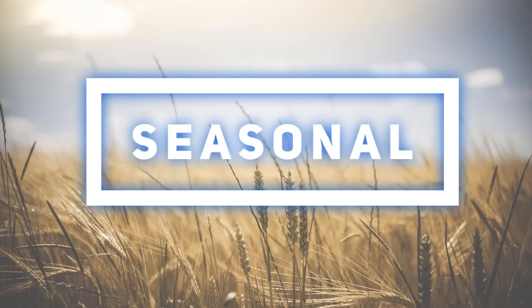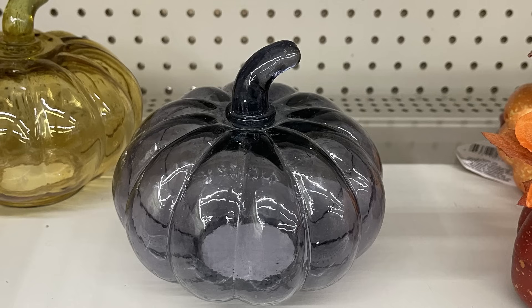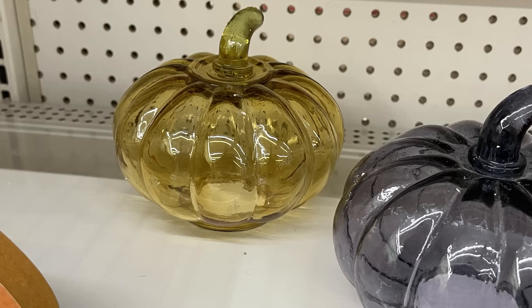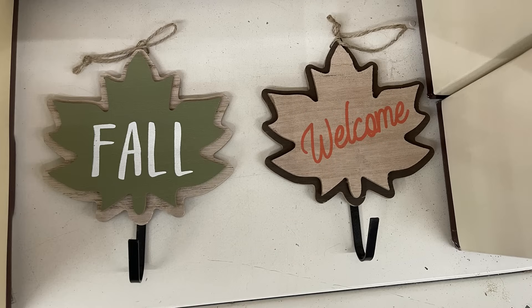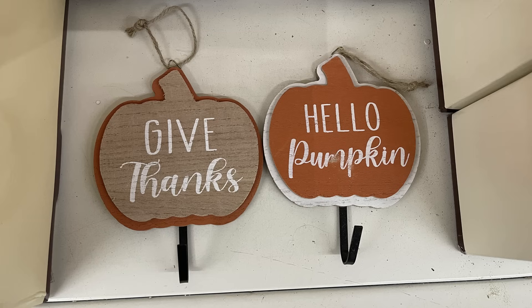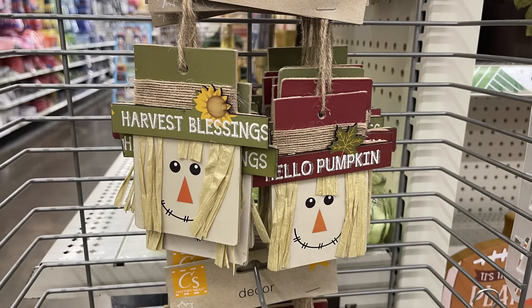For seasonal items, they had a bunch of large glass pumpkins in blue and yellow, coming in four different sizes — I could not believe these were $1.25 but they surely were. I also found fall hooks that say 'Fall' and 'Welcome' — it's a double-layered wood leaf with a hook on the back. You can also get pumpkins that say 'Give Thanks' and 'Hello Pumpkin,' plus the two-pack of scarecrow ornaments.